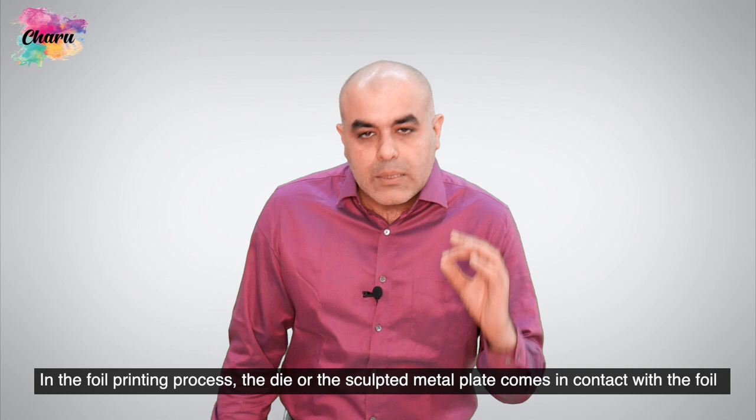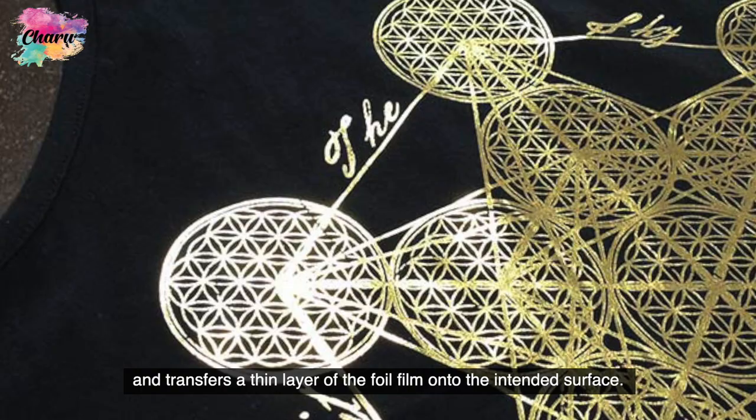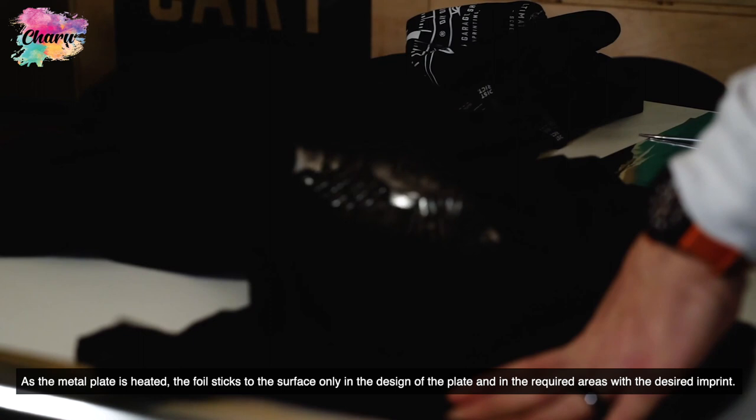In the foil printing process, the die or the sculpted metal plate comes in contact with the foil and transfers a thin layer of the foil film onto the intended surface. As the metal plate is heated, the foil sticks to the surface only in the design of the plate and in the required areas with the desired imprint.